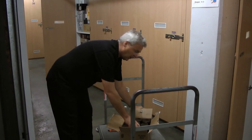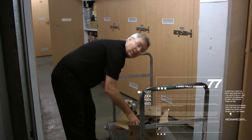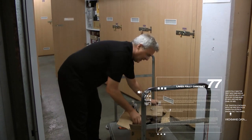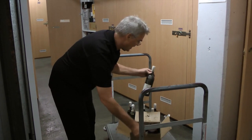We've got some Lakes Folly — another Lakes Folly, 1977 Cabernet. These should be coming up in the January auction. More 1977 Cabernet, 77 Cabernet again.